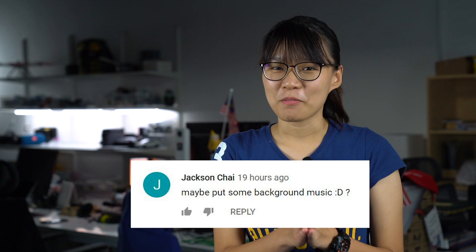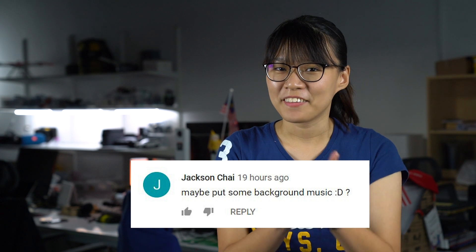Hi, this is Ray from SoyaChincha.com and welcome back to another episode of IchiMe where we bring you the latest tech news that matter today in case you missed it. Jackson has suggested that we put some background music and here you go.